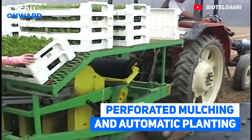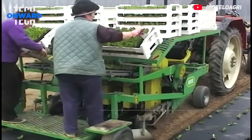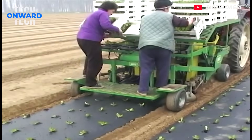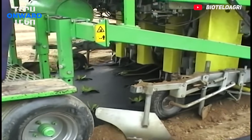Perforated Mulching and Automatic Planting. While micro-hole mulching is done with this agricultural machine, automatic seedlings are planted at the same time. A truly impressive and useful agricultural machine.